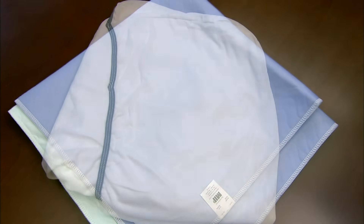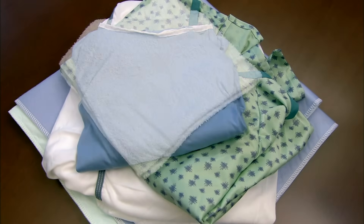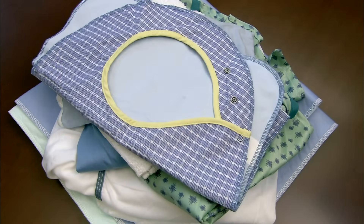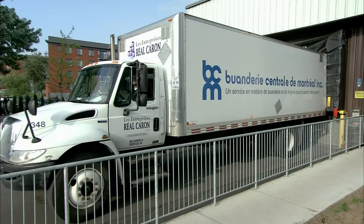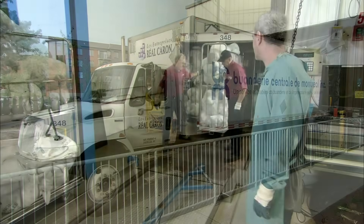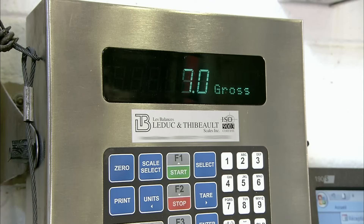Bed linens, towels, patient gowns, bibs, cleaning rags — the hospital sends all fabric items to the laundry, except for surgical linens, which are usually disposable. The laundry company's truck picks up the order and delivers it to the plant, where workers unload the bags of soiled laundry on large rolling carts.